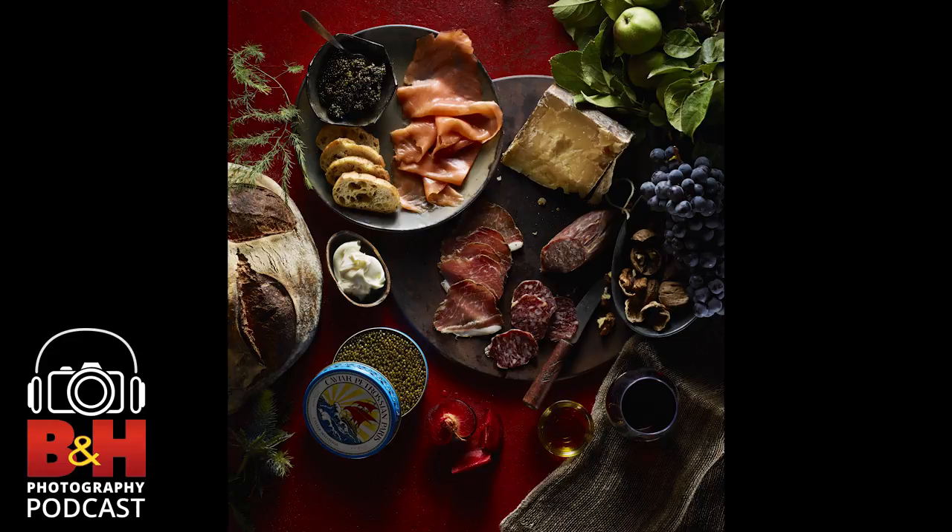Greetings and welcome to the B&H Photography Podcast. Today we are with photographer, director, visual engineer Steve Girald in his studio on West 36th Street in Manhattan, which is just around the corner from our B&H studio. Recording in Steve's studio is appropriate because this is where the magic happens — not just visual magic, but precisely managed lighting, electronic, and robotic magic.